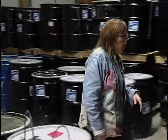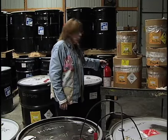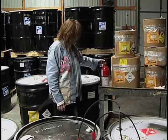We also take fire extinguishers, and those actually get recycled. We have someone who takes all the product out of the container and then recycles the metal.